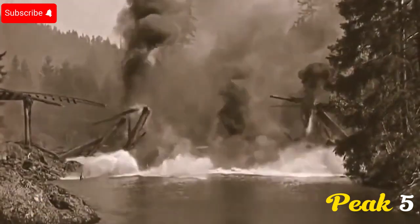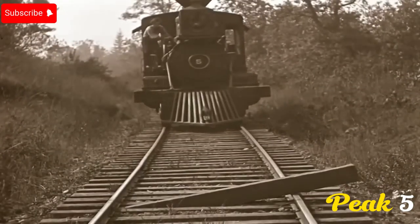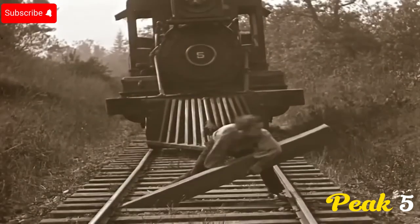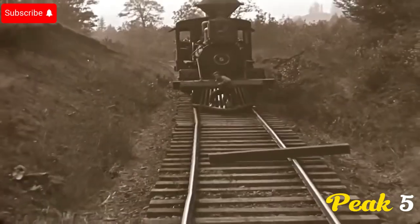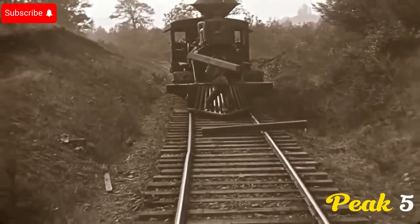Number 4: The General. Buster Keaton did all his own stunts, even before CGI. In The General, set during the Civil War, Keaton played a heroic train engineer. In one famous scene, he rides on the front of a moving train, clearing obstacles from the tracks. It's an amazing scene filmed without CGI.